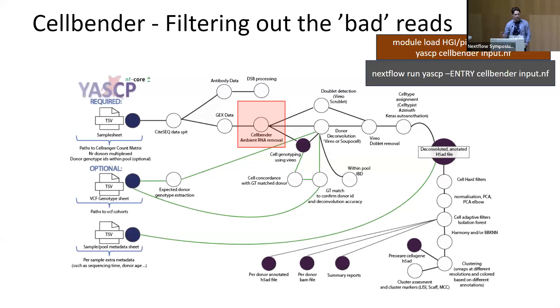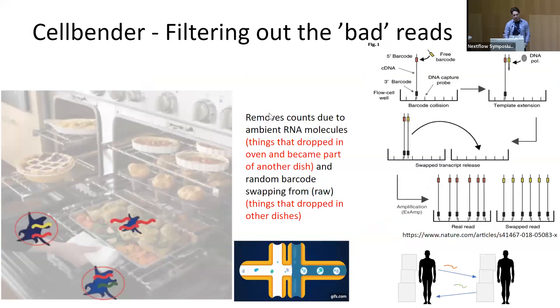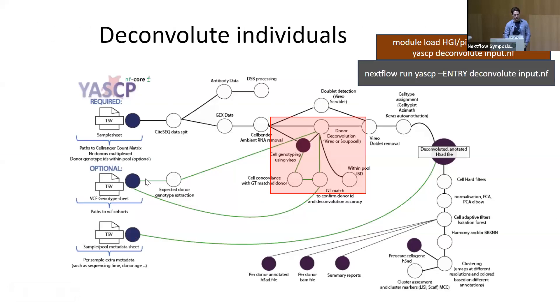The pipeline is modularized so you can run individual bits of it, since sometimes people don't need the entire pipeline. For example, if you want to remove ambient RNA — that's RNA that leaks into a droplet when a cell bursts — you can run it easily via entry points within the YASC pipeline, or by running 'yasc cellbender' with an input file, and it will run just that particular bit.